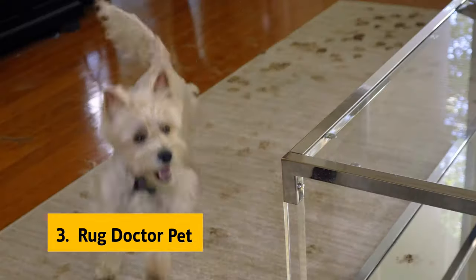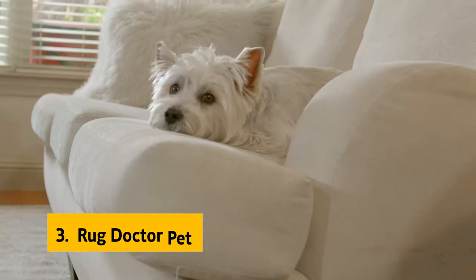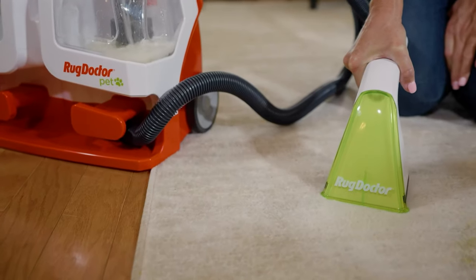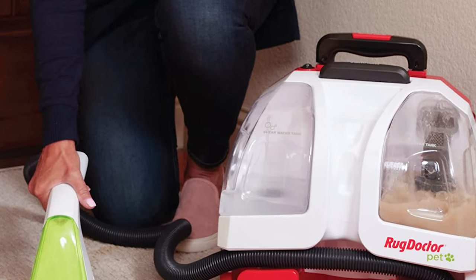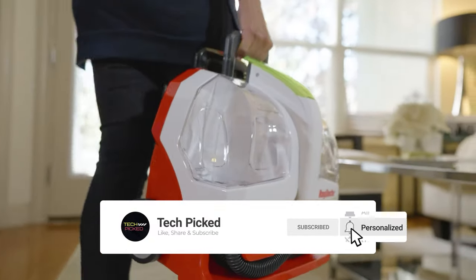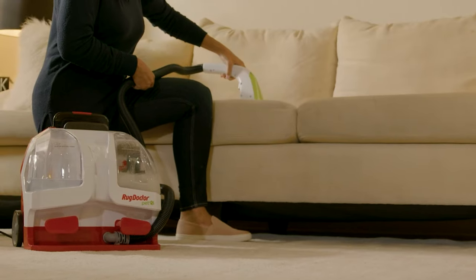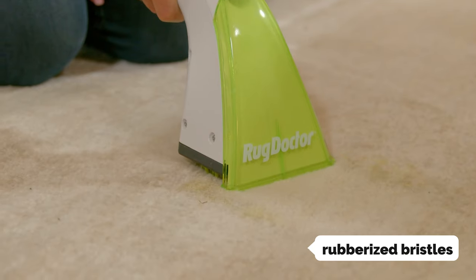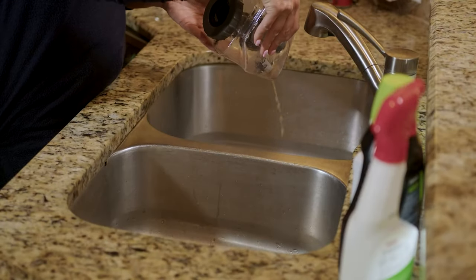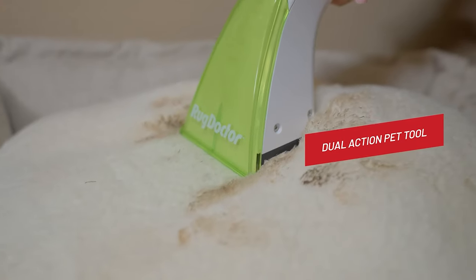At number three we have the Rug Doctor Pet. The Rug Doctor Pet portable spot cleaner is billed as portable enough for home use and powerful enough to tackle the toughest jobs, and it delivers on both counts. Its dual-tank system separates and stores the dirty and clean water so you can power through a whole mess of pet accidents without clogging the machine. The dual-action pet tool has separate heads for pet hair and tough stains, with rubberized bristles that pick up pet hair, dirt, and stains easily with little effort.